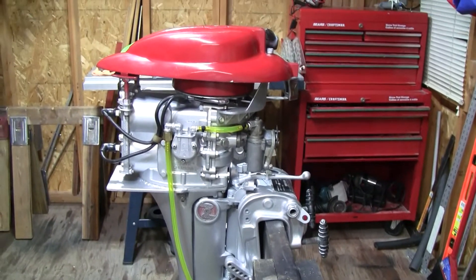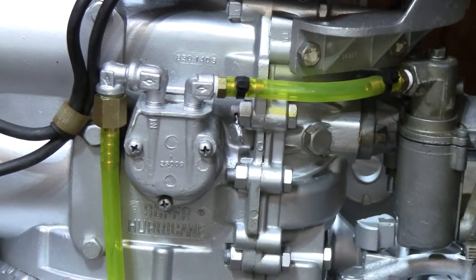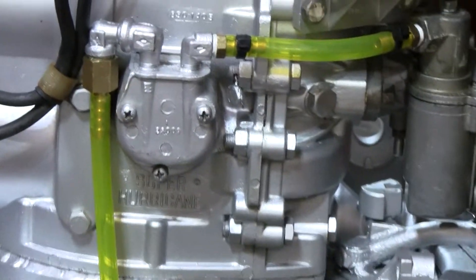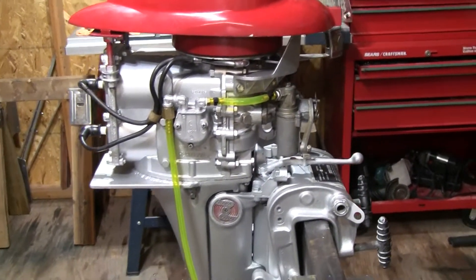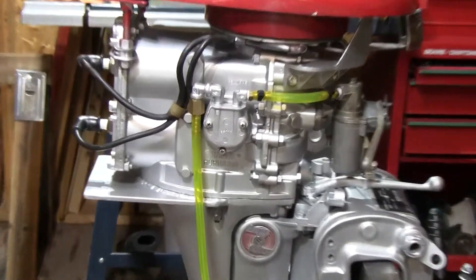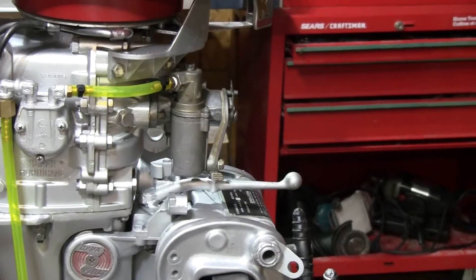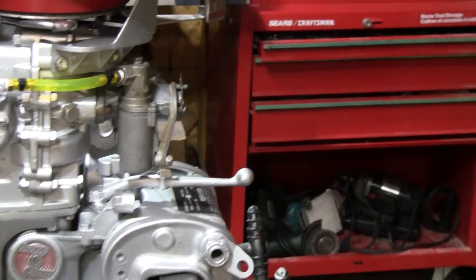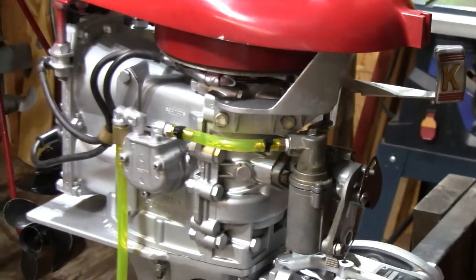Another thing I always recommend is to change the water separator and the fuel pump diaphragm. They're not that expensive and they do deteriorate and warp over time. Make sure your carburetor is clean and there's no debris in there. These are fixed jet carburetors so there's not really much to play with on them.